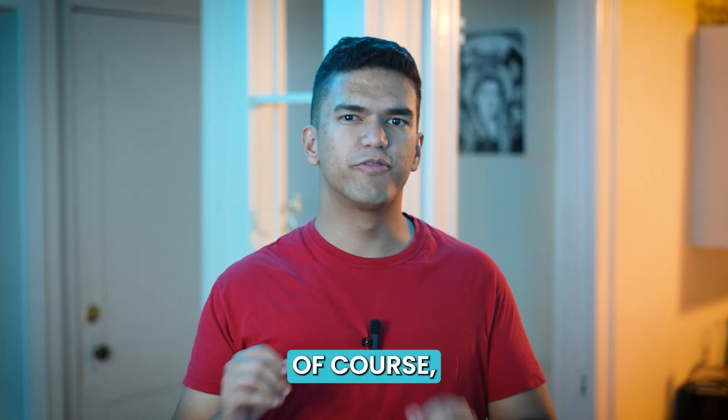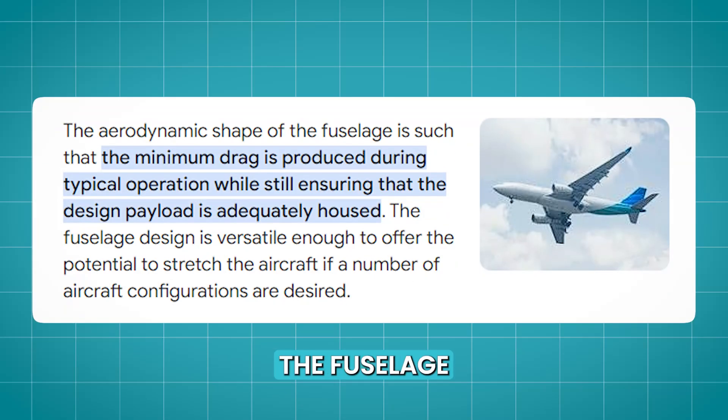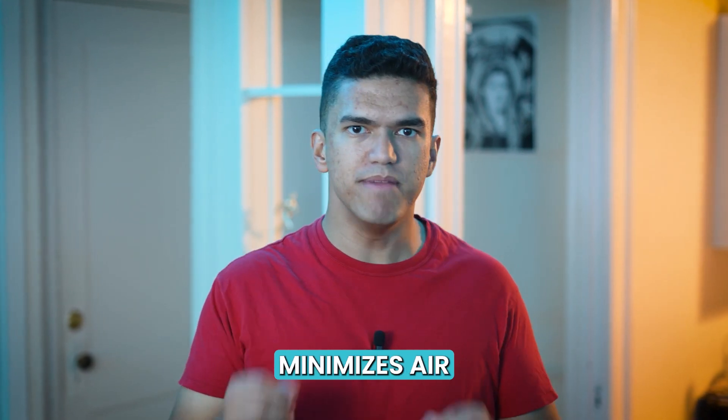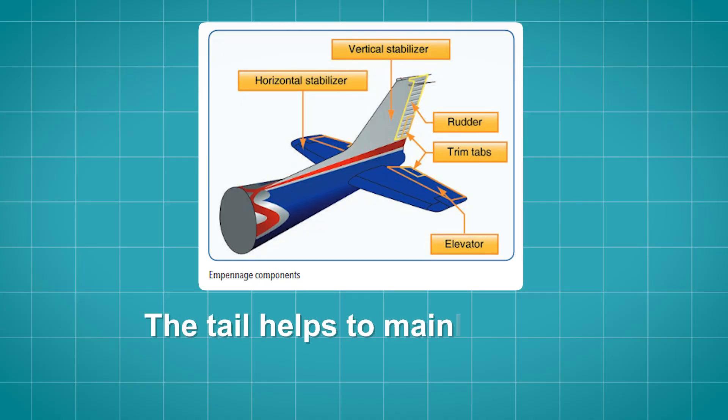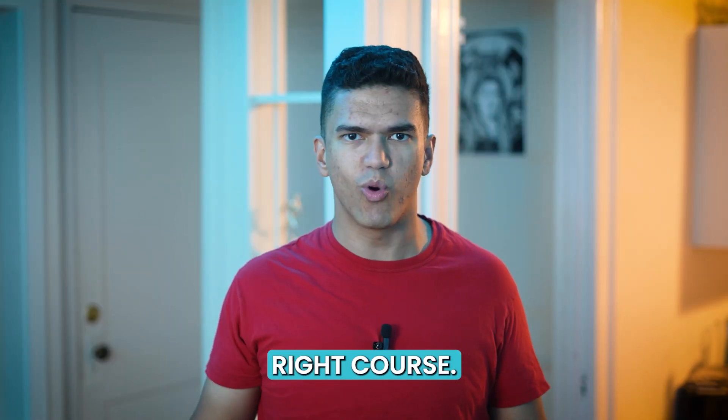Honorable mentions. Of course, there are a few other interesting things worth mentioning about how planes work. For example, the fuselage is designed to be aerodynamic with a smooth, streamlined shape that minimizes air resistance and turbulence. The tail helps to maintain the plane's stability and balance, making sure it stays on the right course.